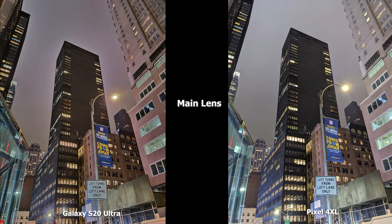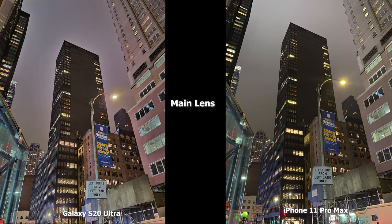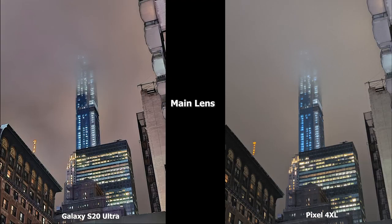Moving to the main lens, the Pixel 4 XL is really bright in this scene. There's a lot of detail in both images — the S20 Ultra has nice details with a slight yellow tint. I would say I like what the Pixel 4 XL is doing. Compared to the iPhone 11 Pro Max, the 11 Pro Max has much more of a yellow tint. All of them are good, but I would say the Ultra is better than the Pixel 4 XL, which is better than the 11 Pro Max for me in this image.